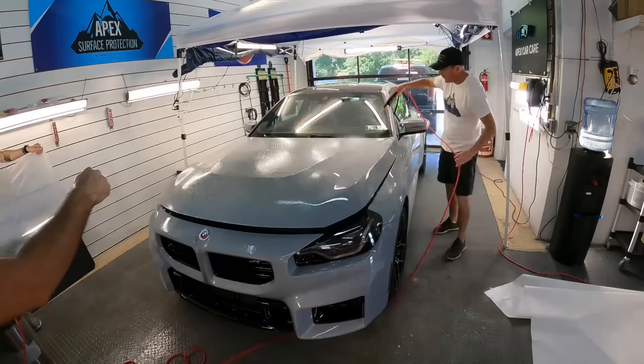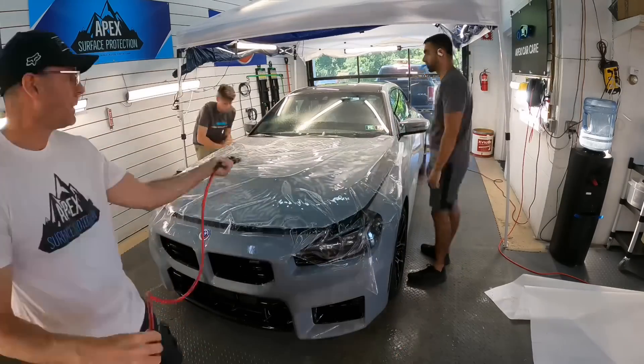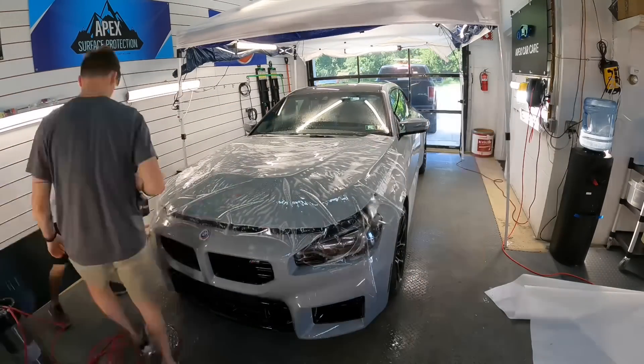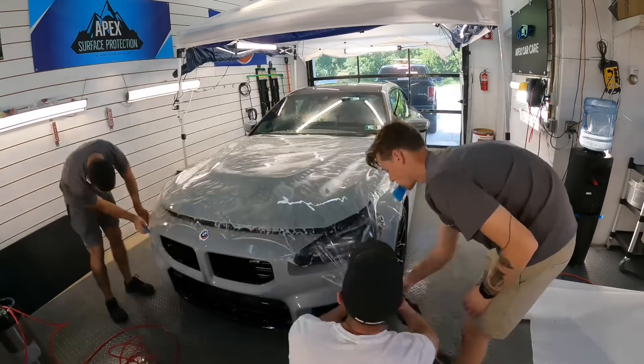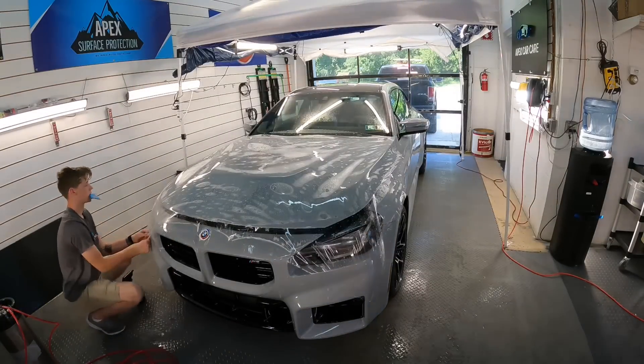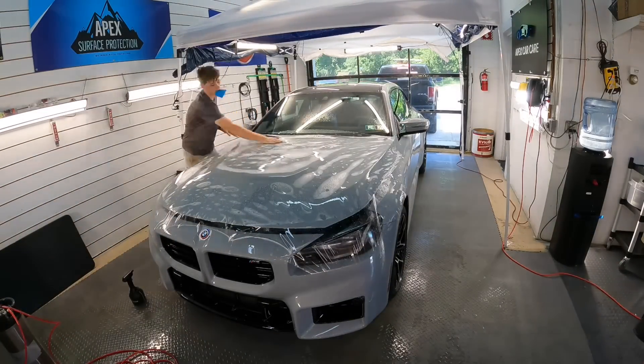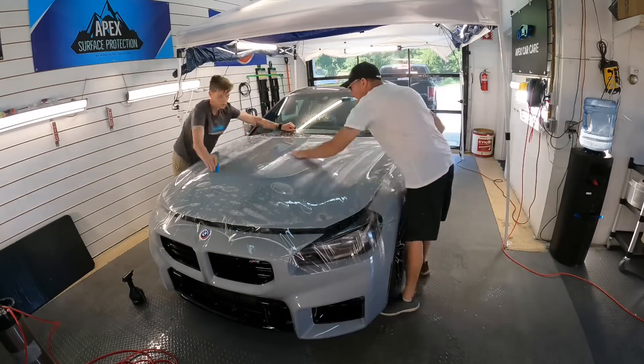We're ready to bring the car into the shop, do an inspection, and do any spot correction on the paint. After a bit of polishing it's time for the film — the film goes on first, before anything else. After correction and getting the paint where we want it, we apply the film, and then the coating goes on top of that.